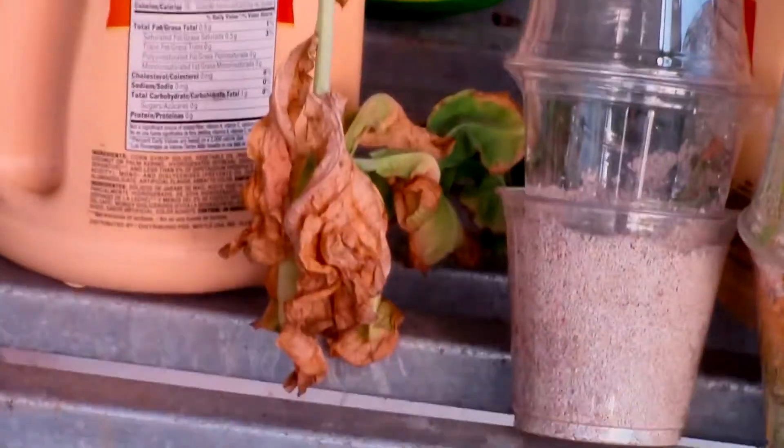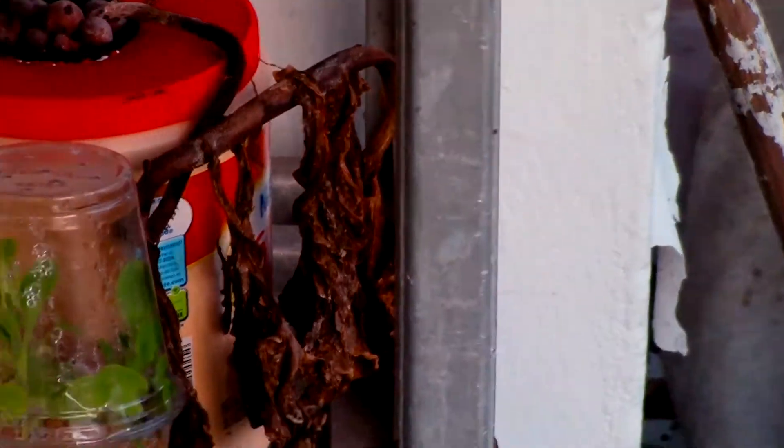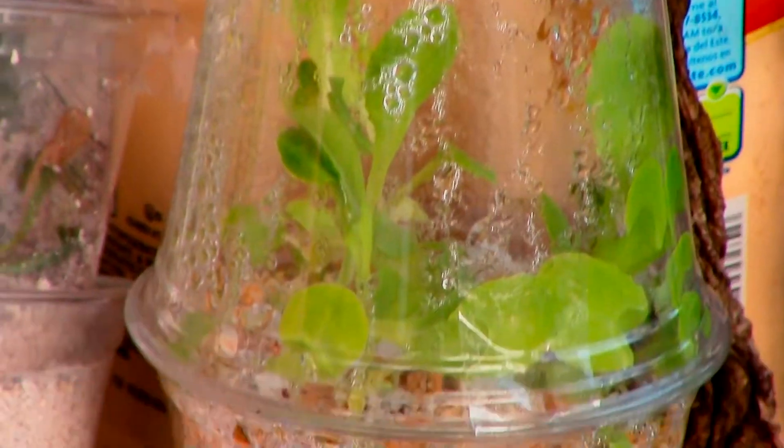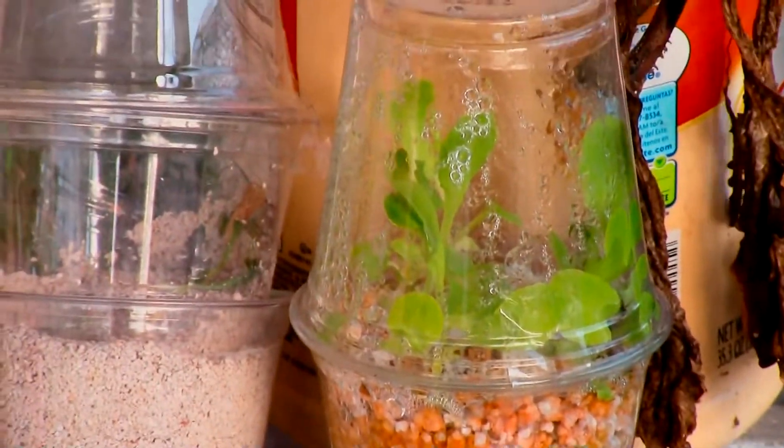My lettuces that I had here, I let them die because I didn't feel like I needed to water them anymore. I just grew them as an experiment. And here's my pearl-like lettuce — they're still in there, just chilling out. I'm going to let it dry out and just die, I guess.